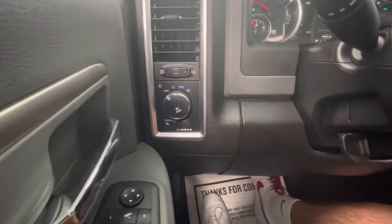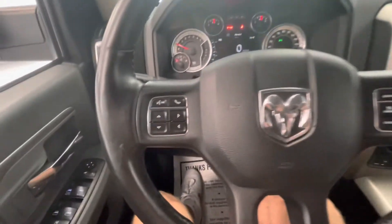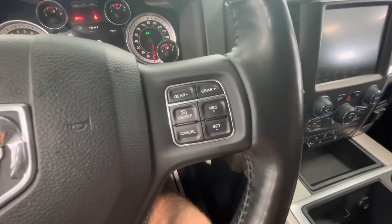To the left side of your steering wheel, you'll have all of your headlight options. The left side behind will be your windshield wipers. Nothing to the right side. The left side of your steering wheel will be your center display options, and the right side will be your cruise control options.